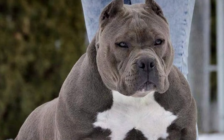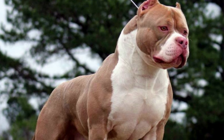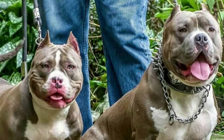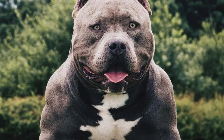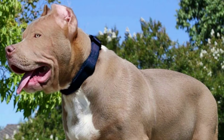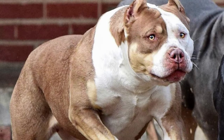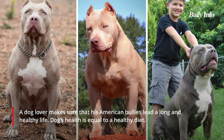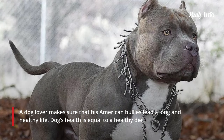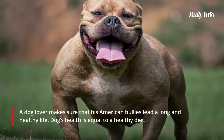American Bullies such as the XL and XXL are high-energy dogs that require a high-protein diet to maintain muscle mass. The ideal diet varies depending on their weight, age, and activity level. As a general rule, feed your American Bully two to three times per day, dividing their daily food allowance into smaller meals. An 80-pound American Bully, for example, should consume four cups of food per day, which can be divided into two smaller meals or one large meal. A healthy diet is essential for good dog health.